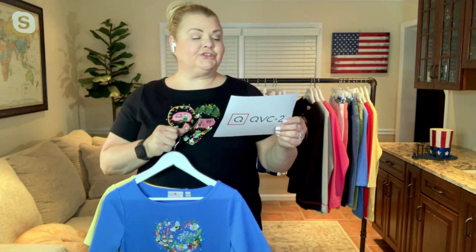We have a beautiful garden detail there. Missy length is 26½ inches to 28⅝ inches; plus length is 29 inches to 32½ inches. This is done in a beautiful combination of 60% cotton, 40% polyester. Now, because of all of that detail and the stonework on this, we do recommend that you hand wash this and dry it flat.